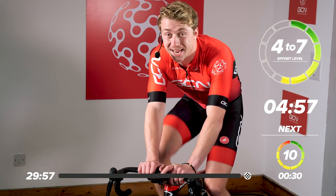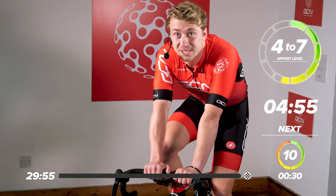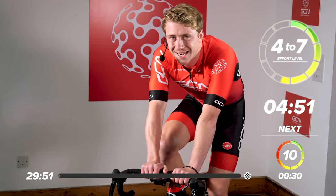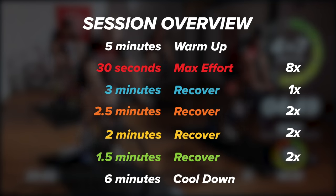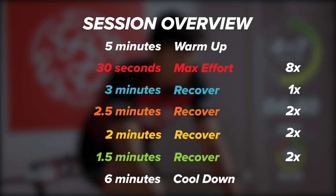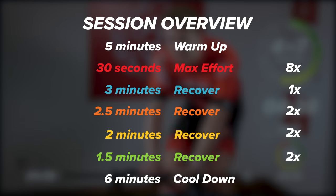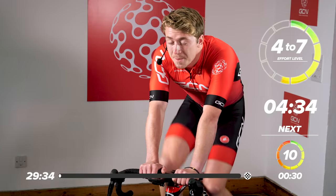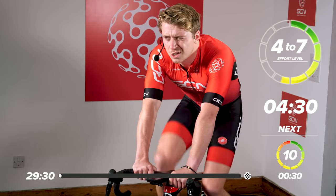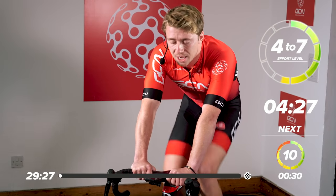Welcome to GCN training session. Today's session is 30 minutes long. It's a HIIT session — that stands for High Intensity Interval Training. It's a really good session. We've got eight max 30-second efforts and then seven nice easy rests. They're going to start off nice and big at three minutes, then work all the way down and you get shorter rest the tireder you get. It's tough, but it's perfectly short so you can really make use of that small time you might have available.